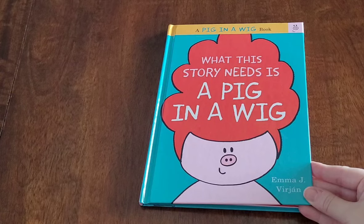Hello and welcome to our family bookshelf. Today we will be reading 'What This Story Needs Is a Pig in a Wig.'